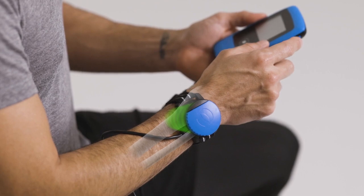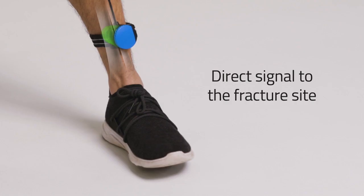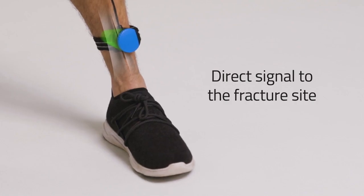The device is worn for 20 minutes a day externally, providing direct signal to the fracture site during treatment.